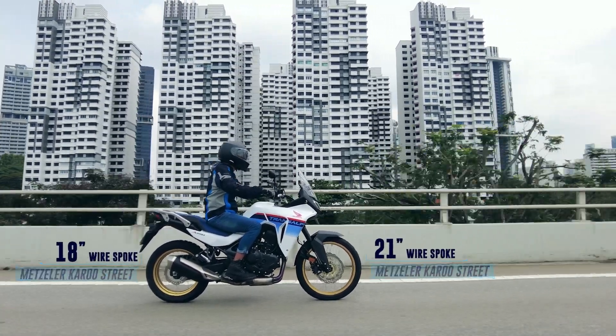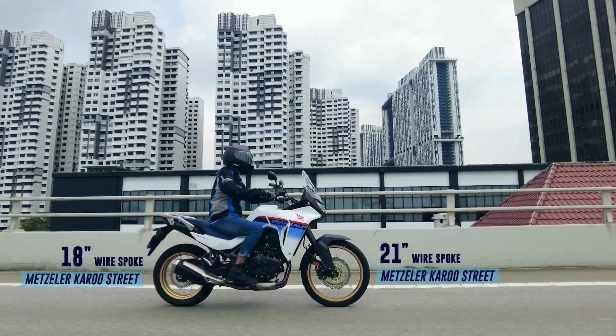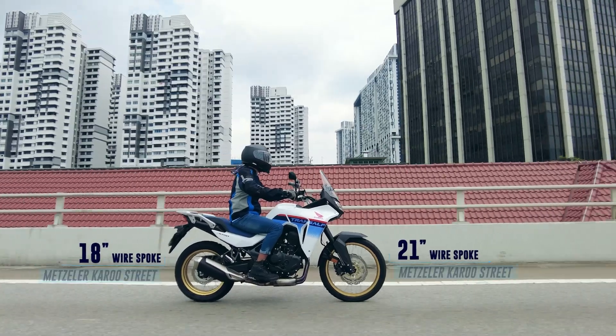The Honda TransAlp XL750 rolls on a 21-inch front and an 18-inch rear wired spoke rim, both wrapped by Metzeler Karoo street tyres.